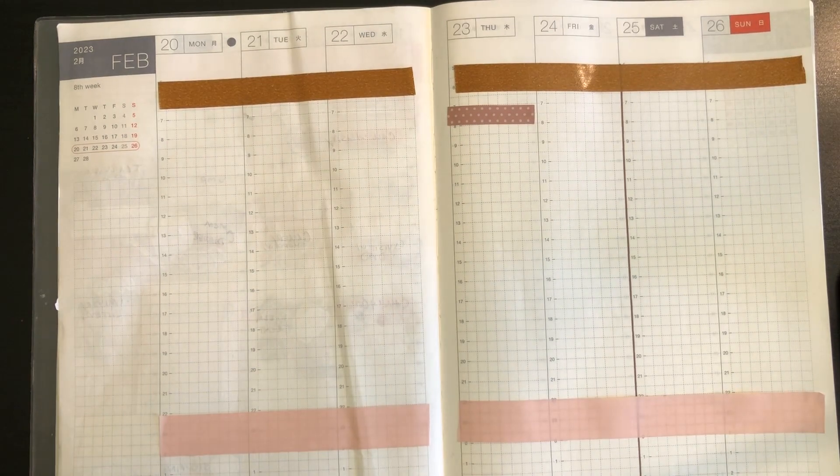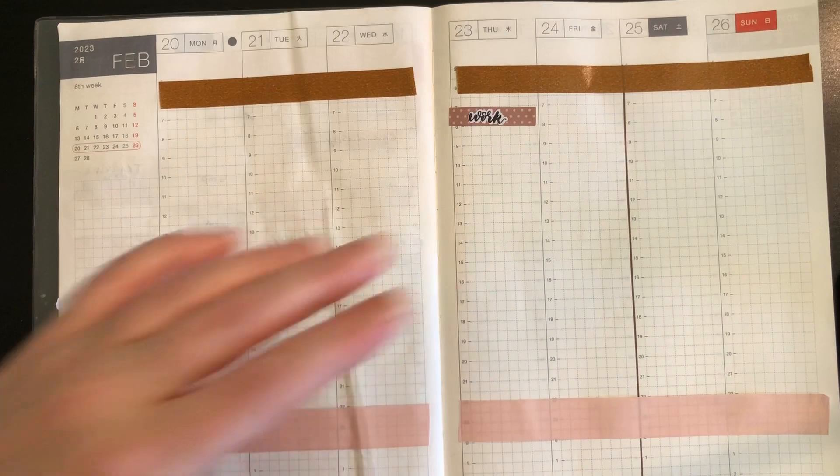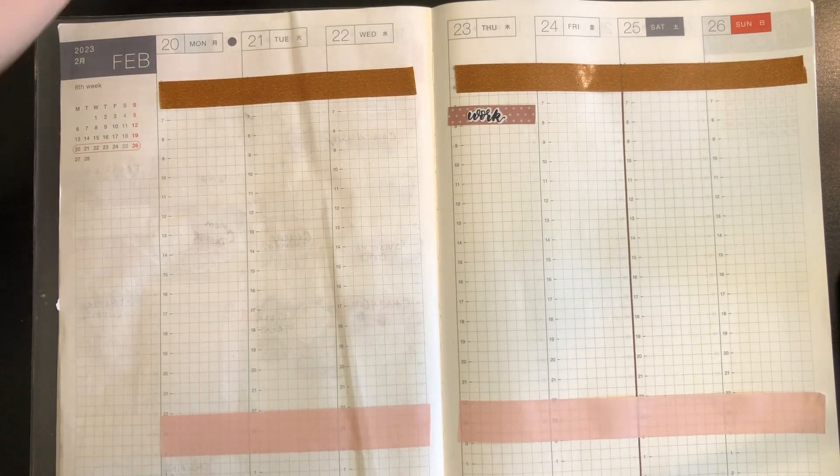This week is actually a nice one because tomorrow, Monday the 20th, is Family Day here in Canada, so we'll be off, which will be lovely. I think it's actually a holiday in the States as well. It's nice just to have the four-day week, although the flip side is that my work week will be very, very busy because it's short. I'm trying to be mindful of that. I just stuck the work sticker.